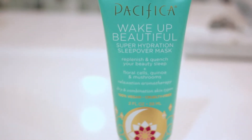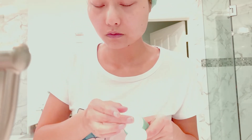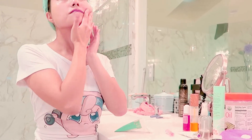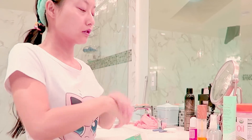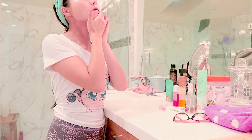Last but not least, I like to put on this overnight hydration mask. It's optional, but if you live in a dry climate like I do, I highly recommend it. You can put the excess on your hands because your hands need to stay hydrated as well.